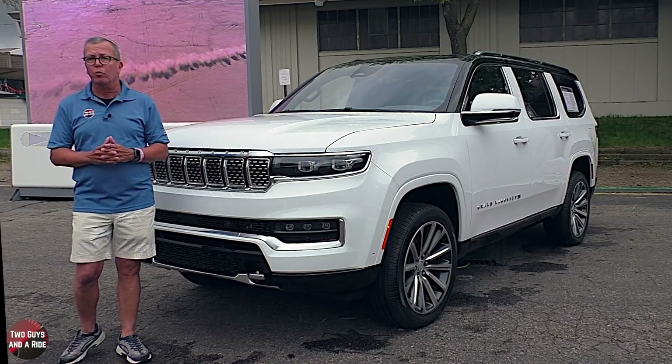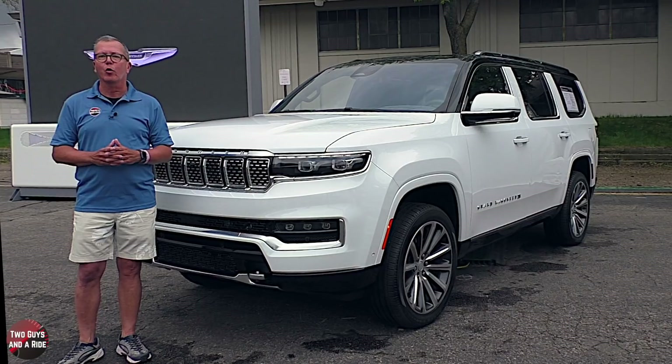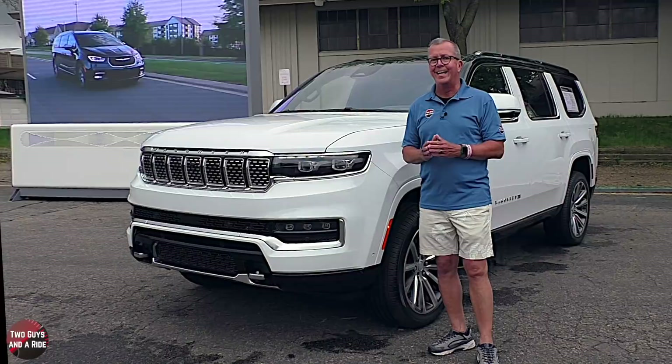This Grand Wagoneer is powered by a 6.4-liter 16-valve V8 with sequential multi-port electronic fuel injection that produces 471 horsepower and 450 pound-feet of torque. It's driven by a TorqueFlight automatic 8-speed overdrive transmission with a 4x4 Quadra-Drive 2 full-wheel drive system. It's presented here in bright white with a light gray leather interior, satin American walnut trim, and a beautiful suede headliner.